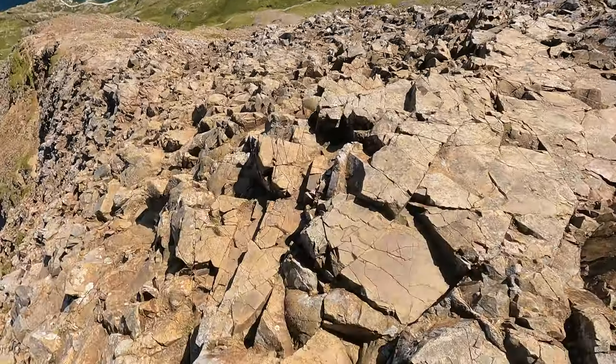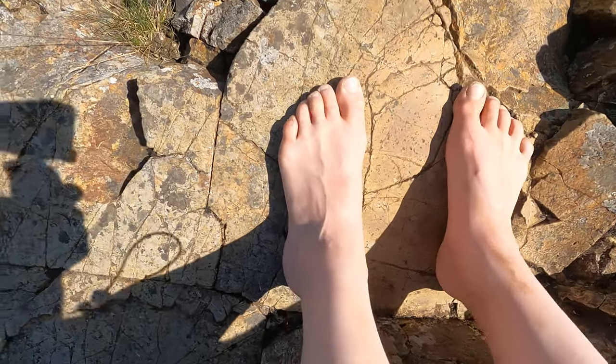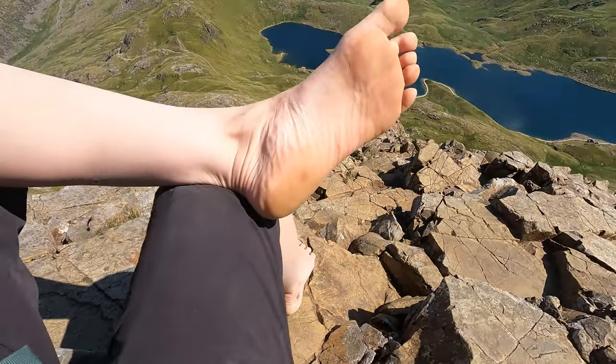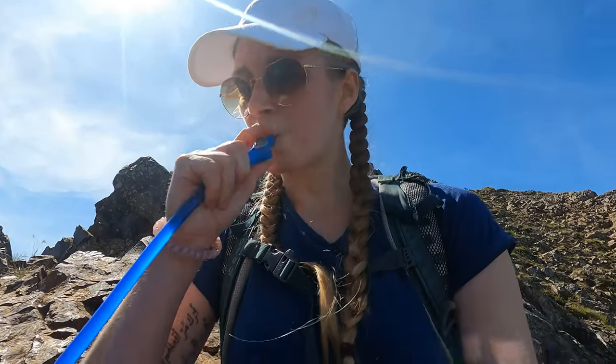That feels beautiful. My feet are slightly red looking, especially on the toes, but otherwise feeling pretty good — just a bit scuffed up. Feeling strong.